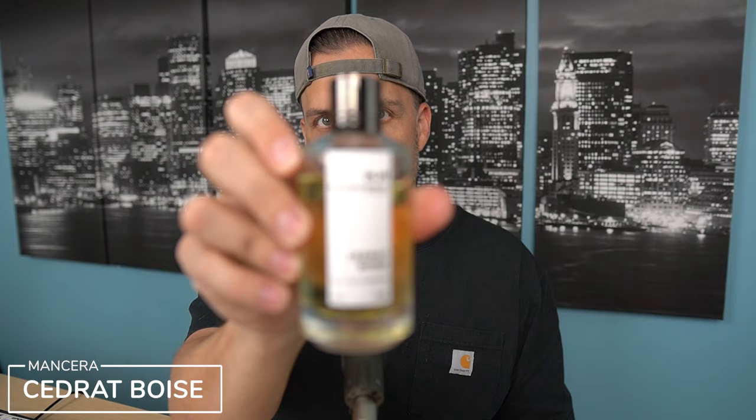If you have been watching my channel for any amount of time, you know that I absolutely love this first fragrance that we're talking about. Incredible stuff. Versatile. Really checks every single box. The scent I'm talking about is Mancera's Cidrat Boise.